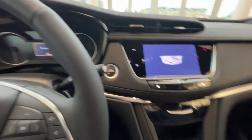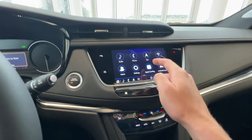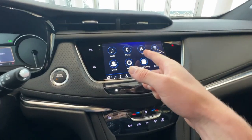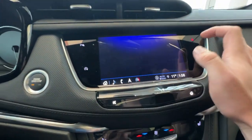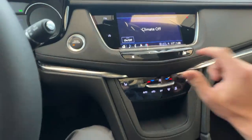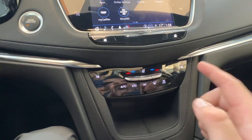Just off to the right of the wheel is the push to start. Press that and you'll be greeted with your infotainment screen, complete with Apple CarPlay, Android Auto, and your navigation system. When the vehicle is fully turned on, you can access the climate controls through the screen. Further down below the screen is where you will find the climate controls, with the heated seat buttons being on either side.